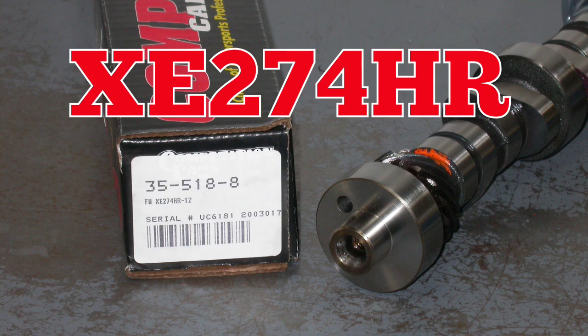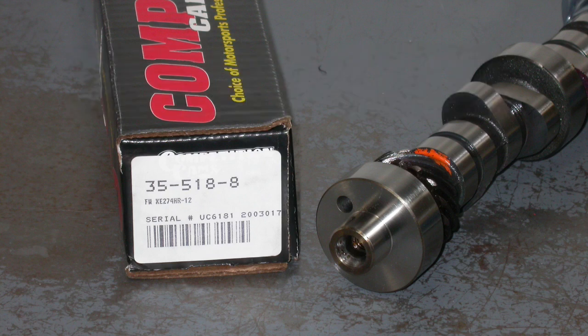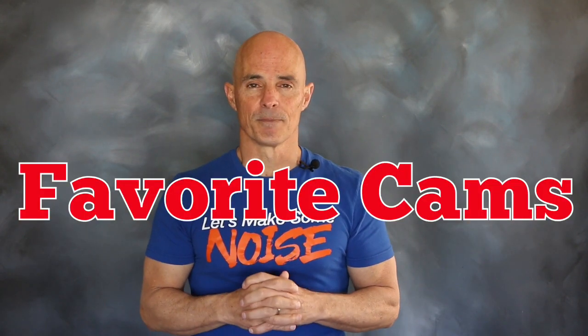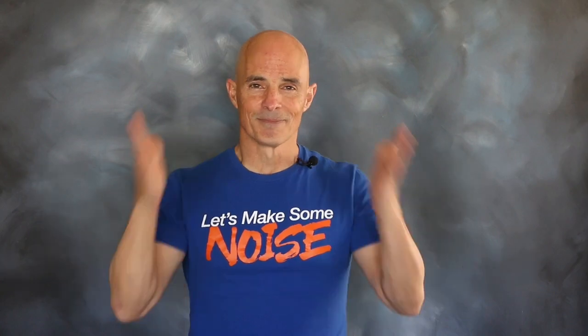We started out by running the supercharged configuration with a stock cam. After getting our power and boost numbers with the stock cam, we replaced it with an Xtreme Energy 274 cam from Comp Cams. That cam offered a .555-.565 lift split, a 224-232 degree duration split, and a 112 degree lobe separation angle — a serious step up from the factory cam and always one of our favorites. So what happened to both boost and power when we made the cam swap? Check it out.